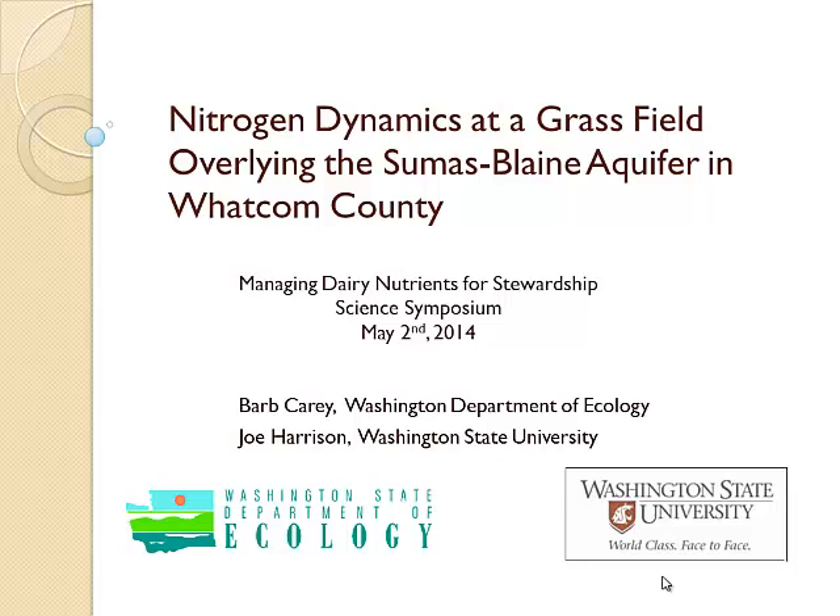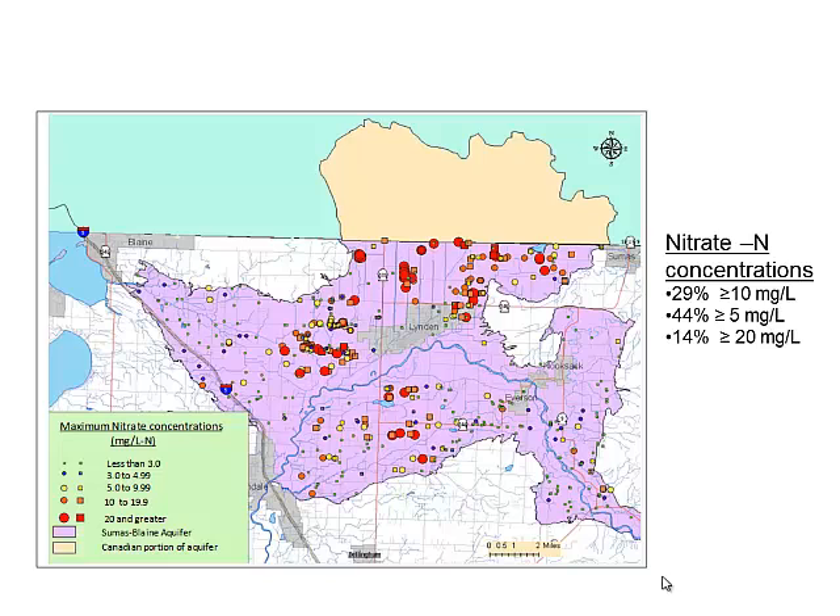This study was started at the request of the Bellingham field office with the Department of Ecology. There had been previous studies done in Whatcom County looking at the relationship between manure application, manure management, crop management, and shallow groundwater nitrate. As shown on this slide, red dots indicate nitrate concentrations in wells — 29% were greater than 10 mg/L, 44% around 5, and 14% greater than 20 mg/L.